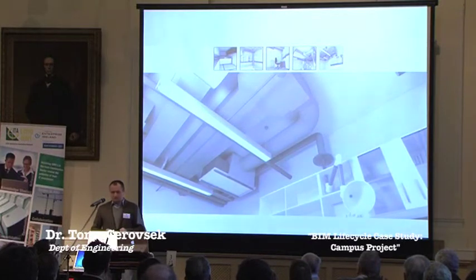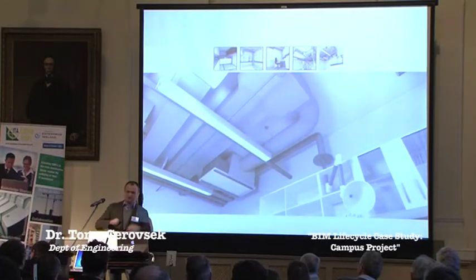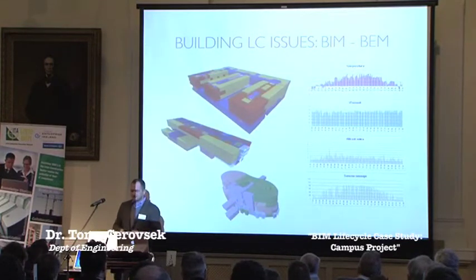An important part of the project represents the lab building. There are about 180 labs with all kinds of MEP process piping and advanced HVAC systems that support the laboratories. We actually designed laboratory spaces in a way that enabled easier collection of end user requirements, and we used BIM to improve the communication between the end user, the investor, the University of Ljubljana and all the trades within the project.